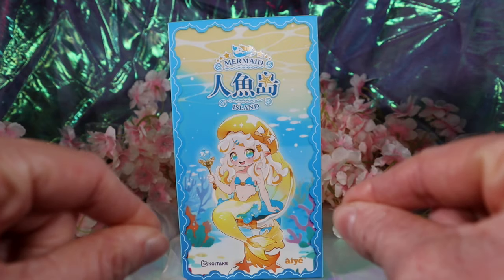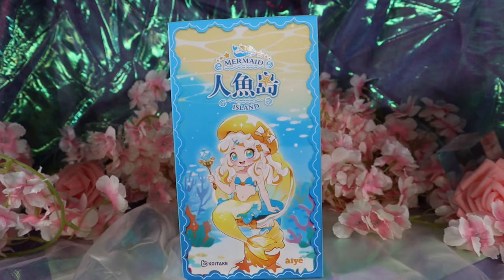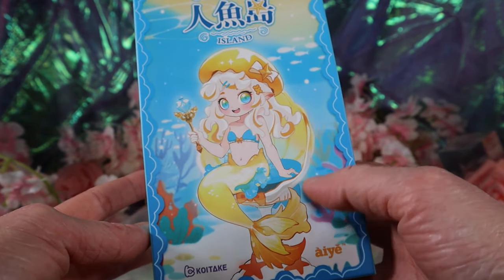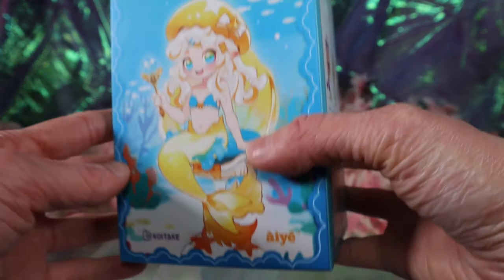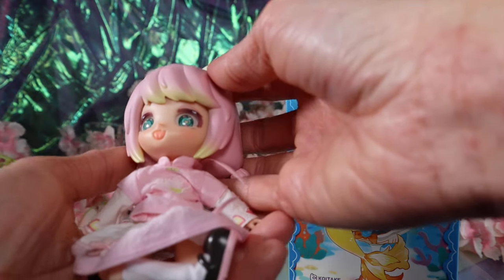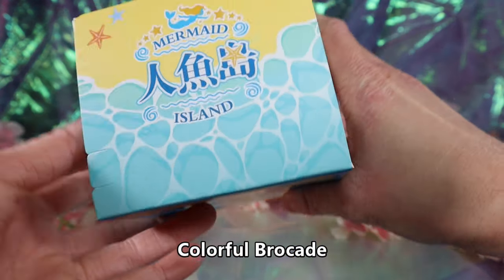This might be a little bit of a longer video because I think this one is a little more customizable. The box is so cool — I love the art. It says Mermaid Island, and this is by Aitoys. I'm not sure if I'm pronouncing that correctly, but they're the same creators of this little one right here — I'll put the name of that blind box on screen because I totally forgot it.